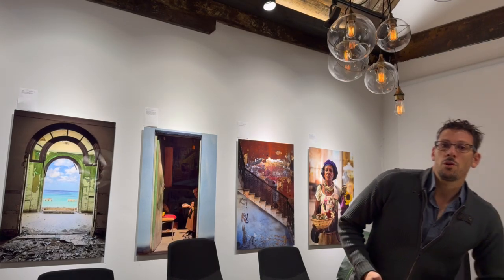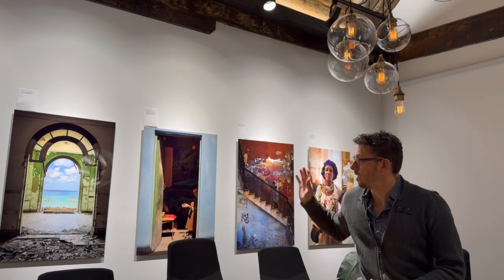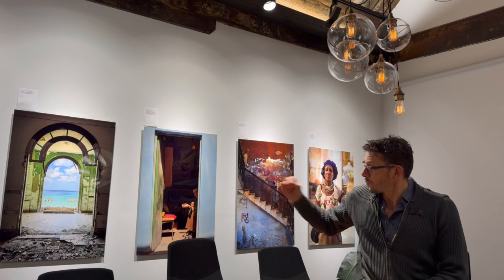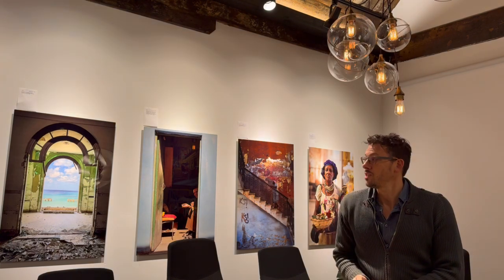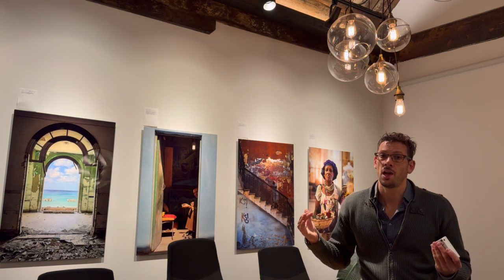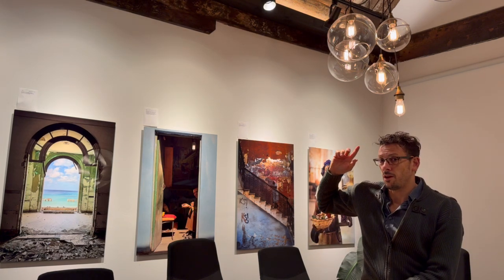We wanted to show off how well Ketra matches incandescent and warmer color temperatures. Right now we have this wall dialed to 4500 degrees Kelvin, which is great for rendering colors and imagery in photographs and paintings. We're going to switch to 2700 degrees Kelvin now, which is kind of the meat in the middle — what most people already have in their home, and also what most incandescent light bulbs are at full volume.